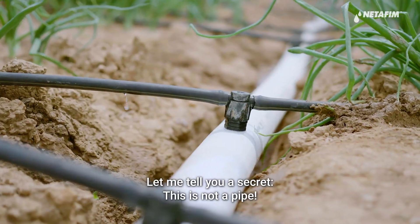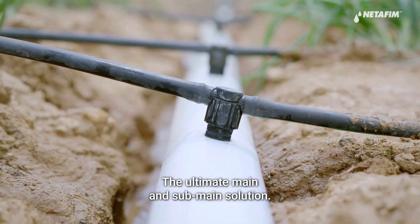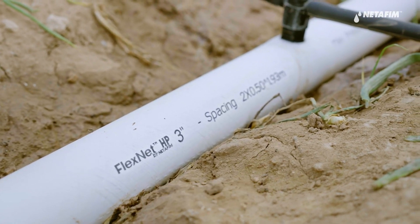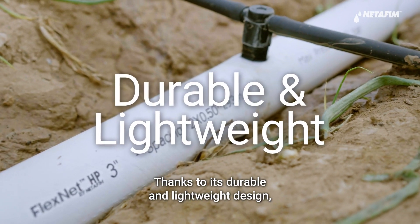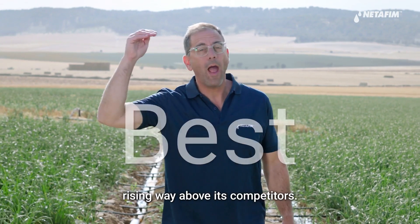Let me tell you a secret. This is not a pipe. This is FlexNet, the ultimate main and sub-main solution. Thanks to its durable and lightweight design, FlexNet is the best of its kind, rising way above its competitors.